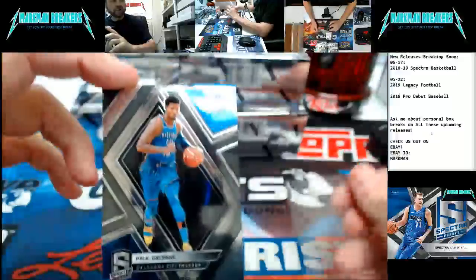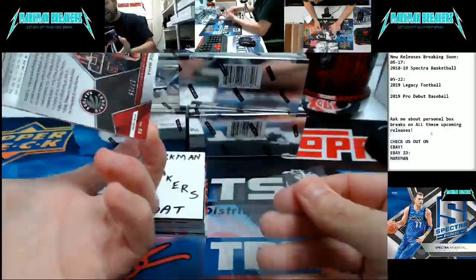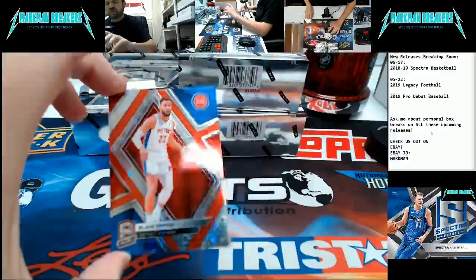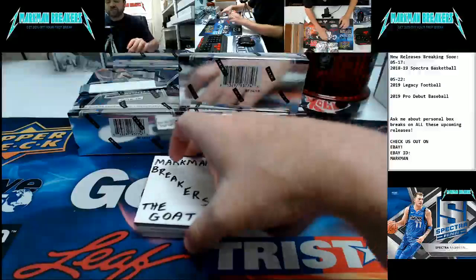First card: base card, Paul George, Thunder. I will penny-sleeve and top-load all cards. Sergey Ibaka, number 25, for the Nuggets. Blake Griffin for Detroit, to $99. Hello everybody watching out there.